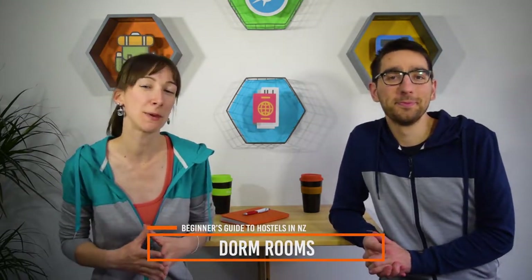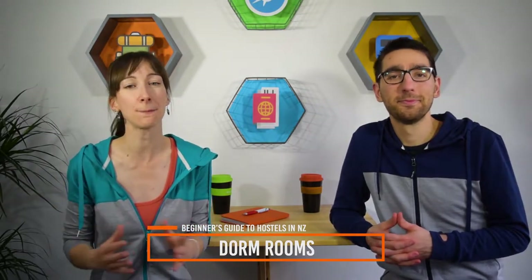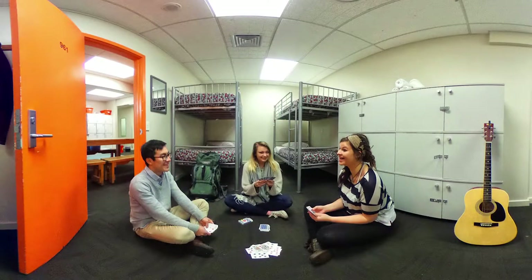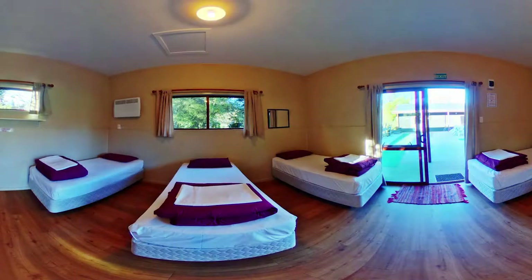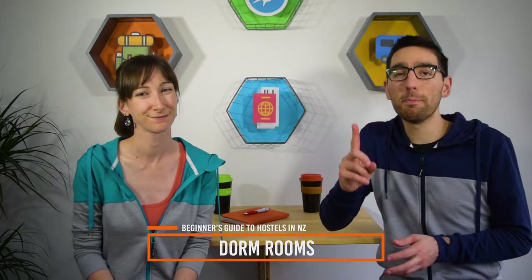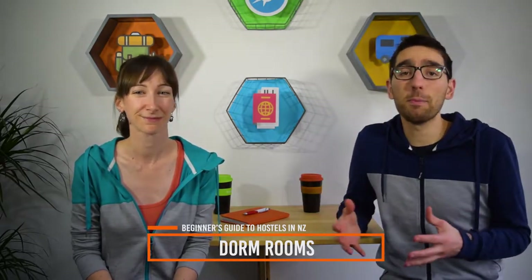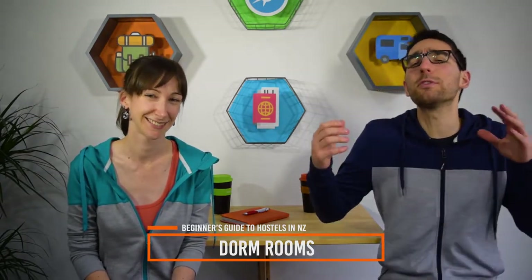Now let's talk about hostel dorm rooms. The most common room type in a backpacker hostel are bunk rooms or dorms. Dorm rooms usually range from 4 to 10 beds, either as bunk beds or single beds all in one room. Beds almost always come with linen and bedding and they will also likely have a no sleeping bag policy. However, the odd hostel around the country will offer beds at a much cheaper price with no linen, or linen will be available to hire. When you book yourself into a dorm room, you book yourself into one bed, where the rest of the beds will be occupied by other backpackers — or if you're super lucky, it's low season and you've got the room to yourself.